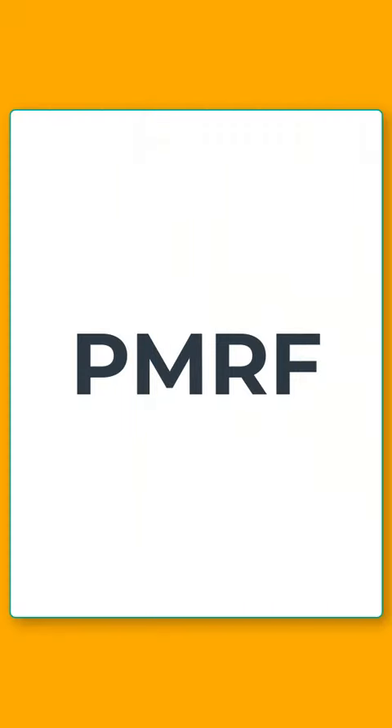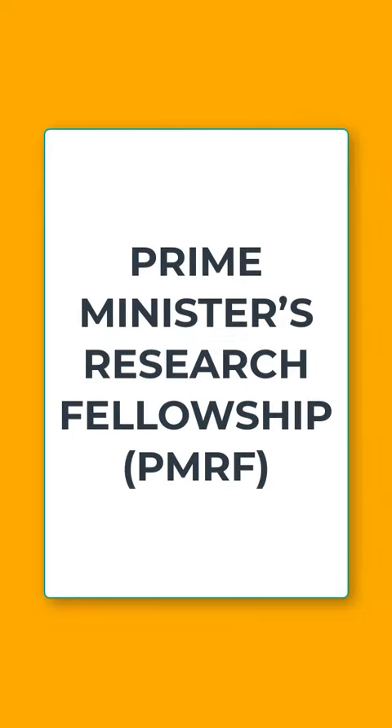Hello everyone, welcome to Educators Plus. In today's short video, we will learn about PMRF, which stands for Prime Minister's Research Fellowship.